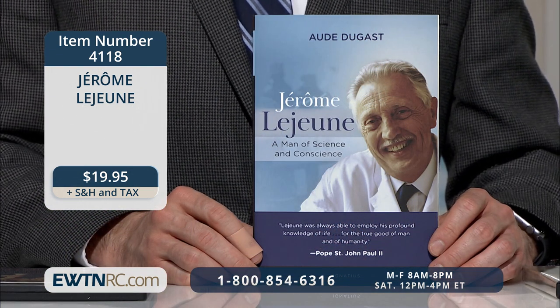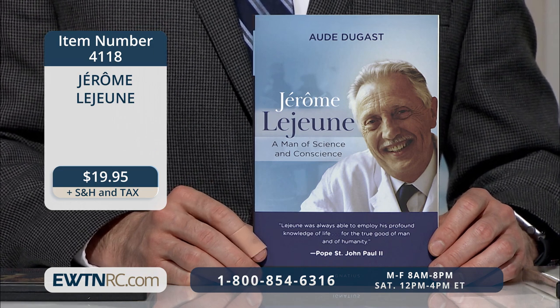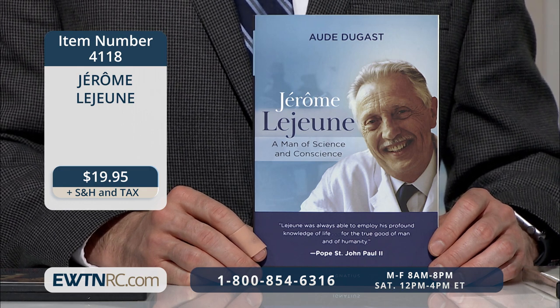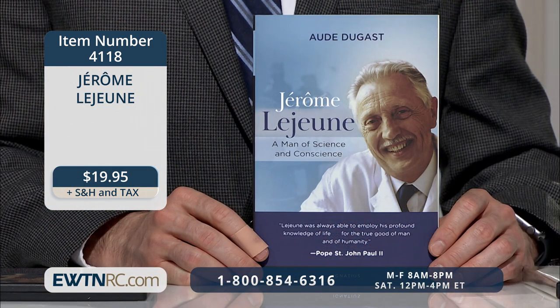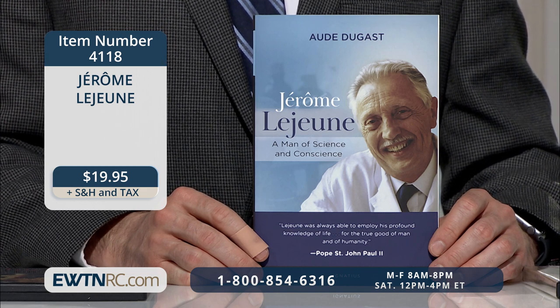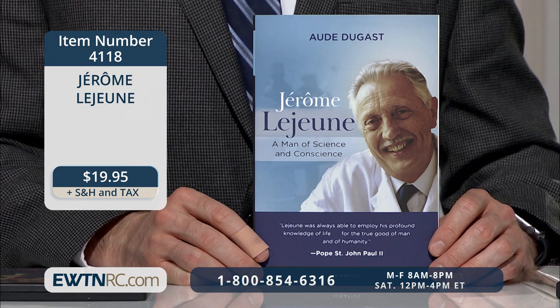To write this definitive biography, Aude Dugas — the postulator for his cause — spent 11 years consulting thousands of archives. She met at length with Lejeune's wife and relatives, families of his patients, and his French and foreign collaborators. She invites us to discover the true and untold portrait of Jérôme Lejeune: the brilliant scientist close to great figures like Pope St. John Paul II, devoted husband and father, and ardent defender of the little ones.